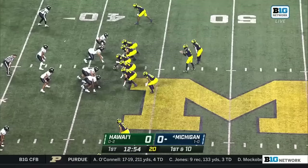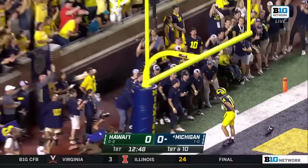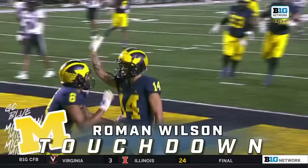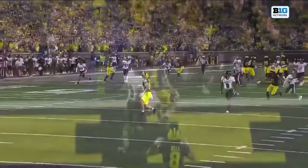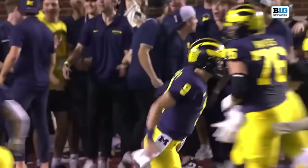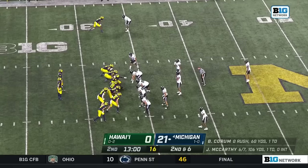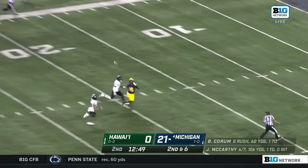JJ makes the right read, makes a move in the open field. JJ gives them exactly what they're looking for — why not go to the Hawaiian native Roman Wilson right down the pipe? That's an easy throw and the Michigan fans are loving it. Ronnie Bell out there without a knee brace, showing the utmost confidence in his health, and so far looking pretty good.